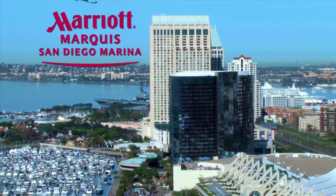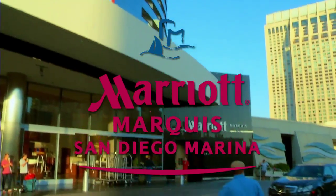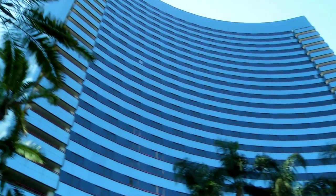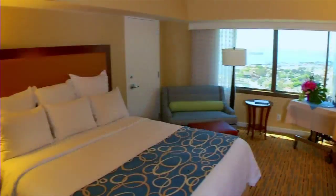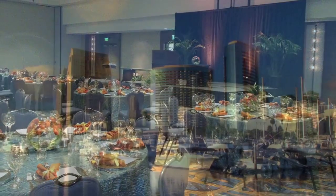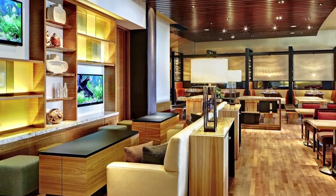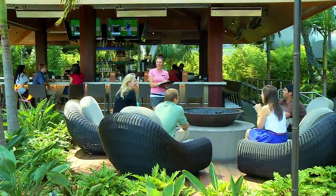With a spectacular waterfront setting in the heart of America's finest city, the San Diego Marriott Marquis and Marina truly is the area's best hotel for business and leisure. The newly renovated San Diego Marriott Marquis is a premier hotel in downtown San Diego and is a centerpiece on beautiful San Diego Bay, with 1,360 guest rooms, 75,000 square feet of meeting space, a marina, and an environment that includes dynamic meeting spaces and resort-style relaxation — a welcome meeting and vacation destination.